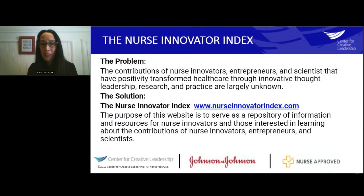The problem I focused on is that the contributions of nurse innovators, entrepreneurs, and scientists that are completely transforming healthcare are largely unknown. The primary goal of the Johnson & Johnson Innovation Fellowship was to elevate and amplify nurse-led innovation, so I decided to create the Nurse Innovator Index.